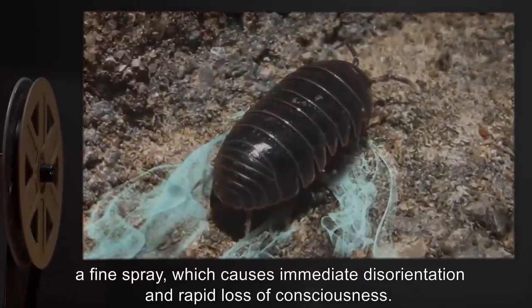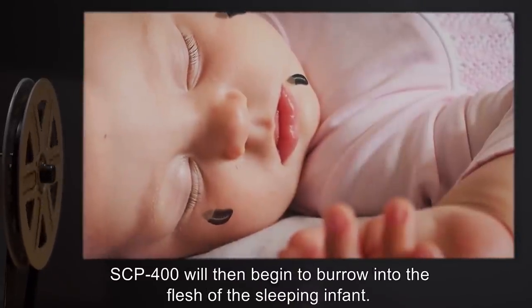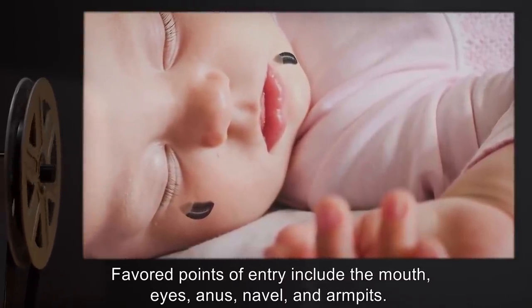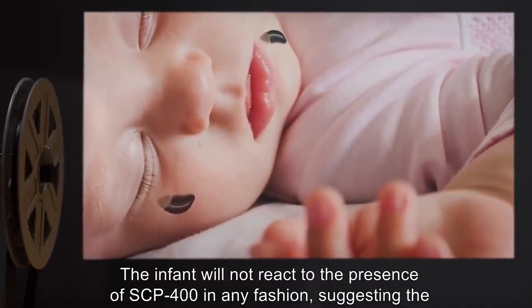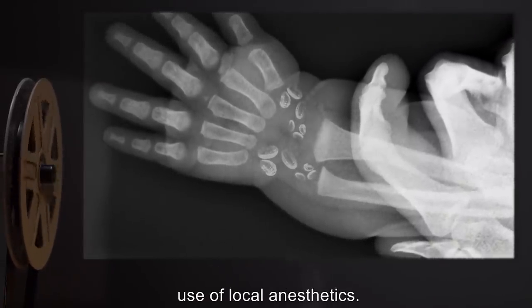SCP-400 instances will collectively release a fine spray which causes immediate disorientation and rapid loss of consciousness. SCP-400 will then begin to burrow into the flesh of the sleeping infant. Favored points of entry include the mouth, eyes, anus, navel, and armpits. The infant will not react to the presence of SCP-400 in any fashion, suggesting the use of local anesthetics.